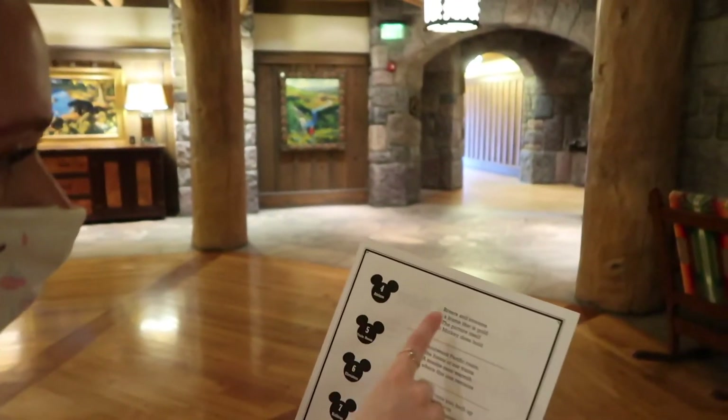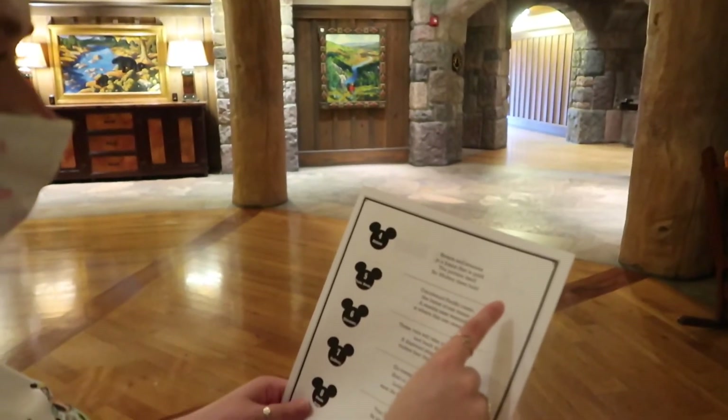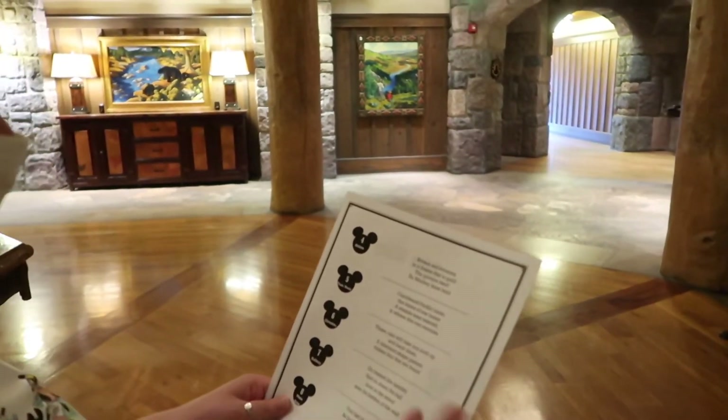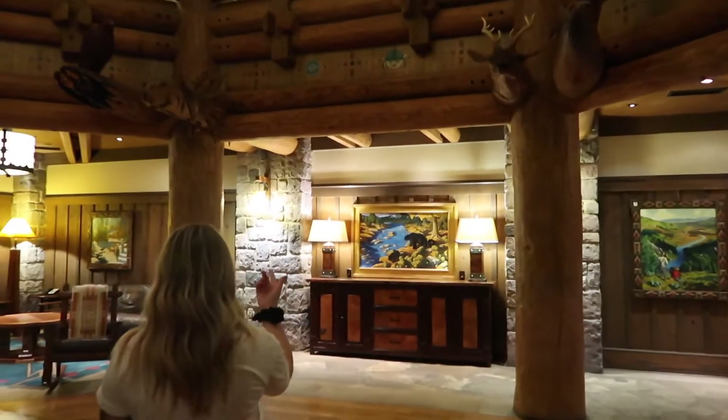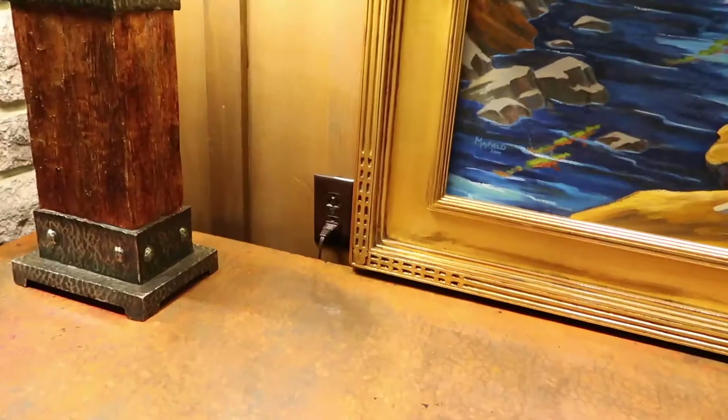The next clue is also in the atrium: 'Rivers and streams in a frame that is gold, the picture itself no Mickey does hold.' Let's find it. That's gold — it doesn't have Mickey in it, right? That's got to be it, and we found them — there's actually four, one in each corner.